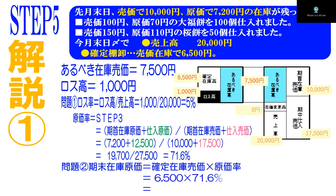期末在庫原価を求めます。先ほどはあるべき在庫高を使いましたが、今回はせっかく棚卸しをしていますので確定在庫が分かっています。6500円。この6500円に先ほどの原価率71.6%をかければ、答えが出ます。4654円ということになります。